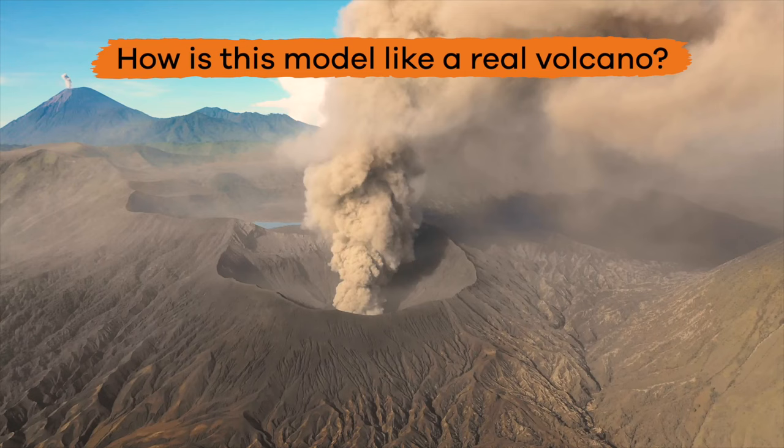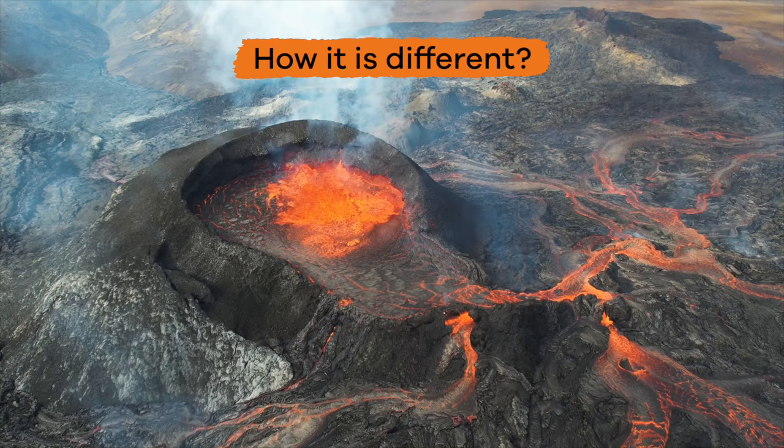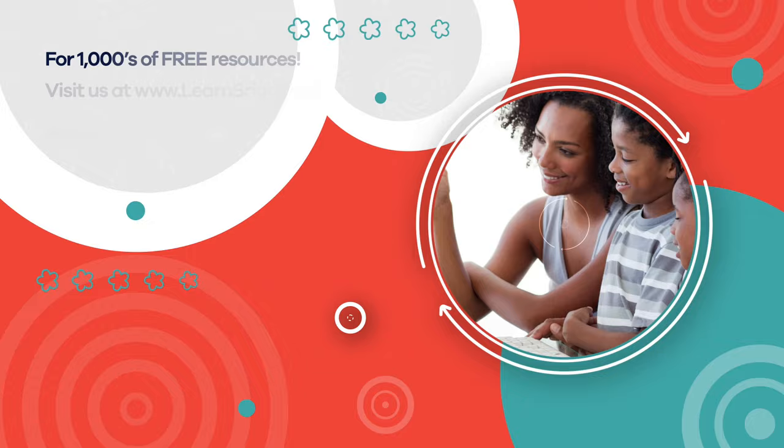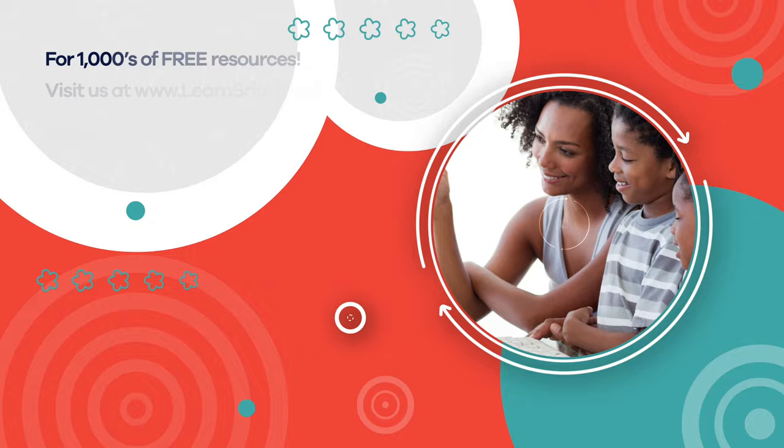Nice job, friends — science can be pretty fun! Now that you have finished this experiment, let's talk about your observations. How is this model like a real volcano? How is it different? Record and discuss your results with your family or friends. Next time, grab a group of people and do this fun experiment together. Visit us at learnbright.org for thousands of free resources and turnkey solutions for teachers and homeschoolers.